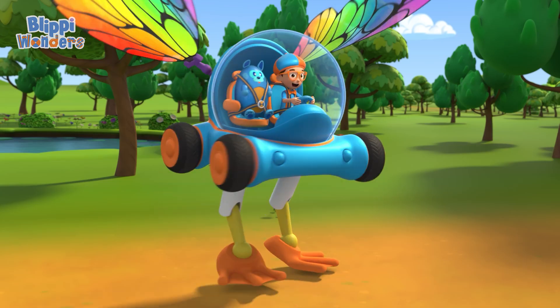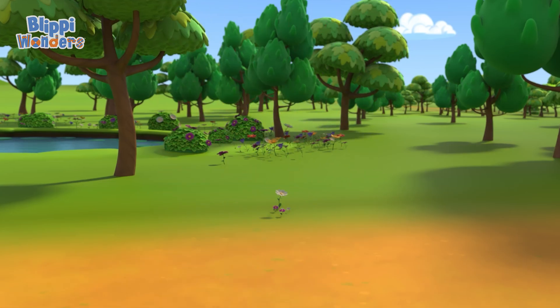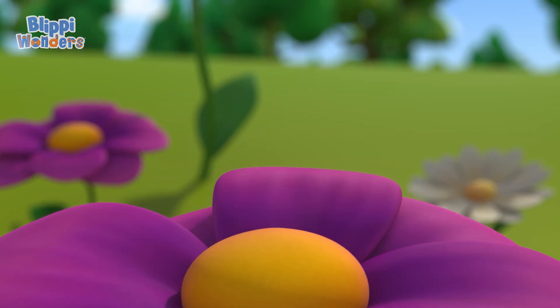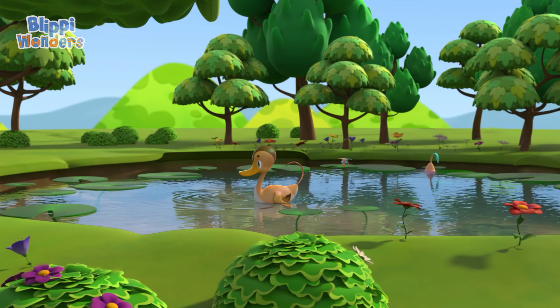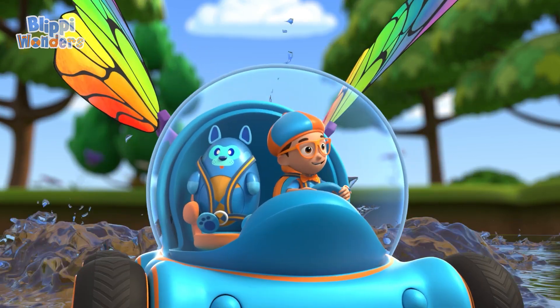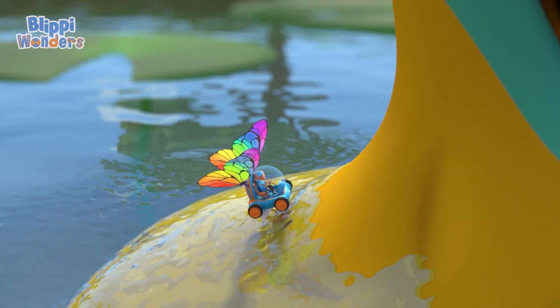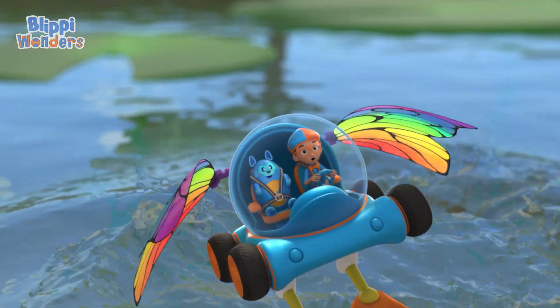Shrinking down. The Flippy Mobile is ready for adventure. Here ducky ducky, here little ducky. Whoa, big ducky! Hang on, Deebo.